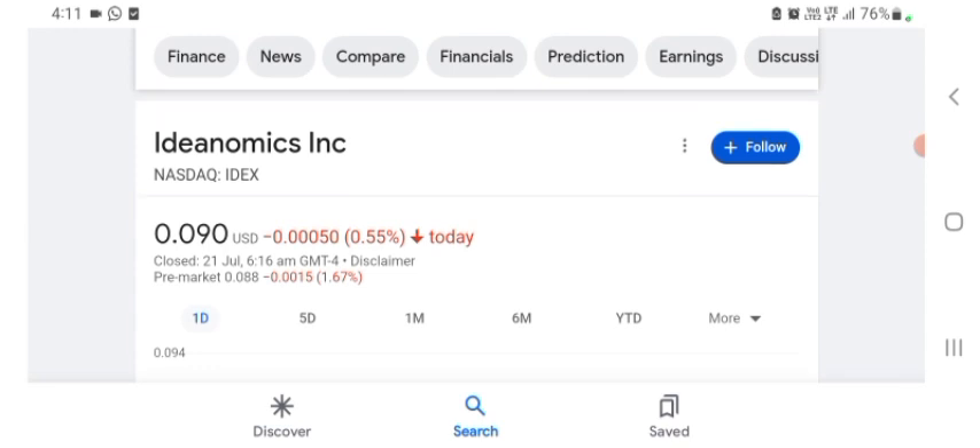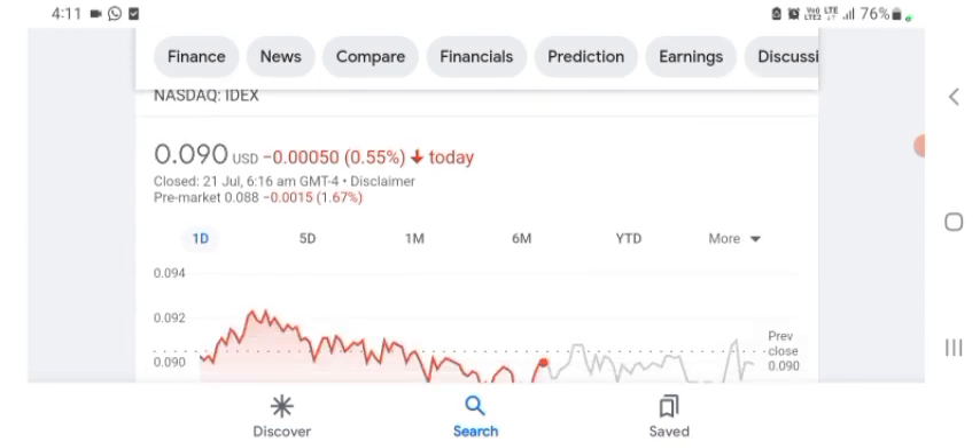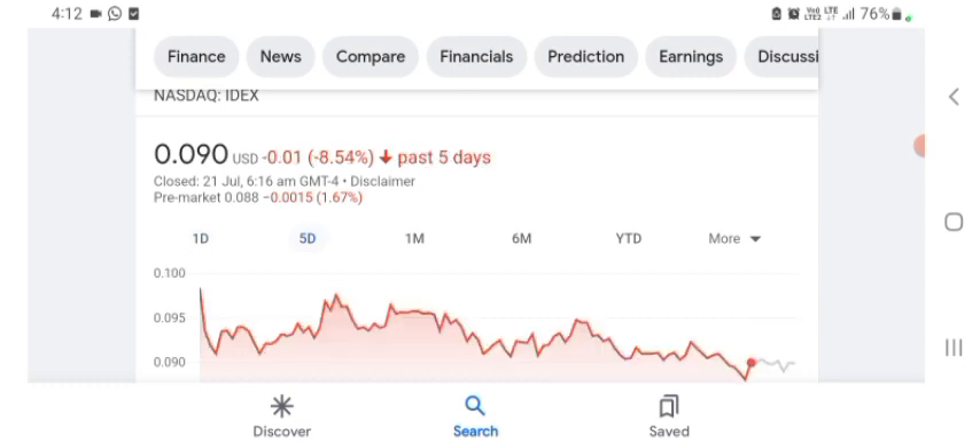So it says it's a functional materials and nano company. Its products include Medicare laser layer protection — kind of interesting, still does not really make a ton of sense to me. The stock is trading at $0.090 US dollar with 0.55% negative in a day. Five days before, the stock was trading at 8.54% negative in a day. In one month before, the stock was trading at 10% negative in a day.